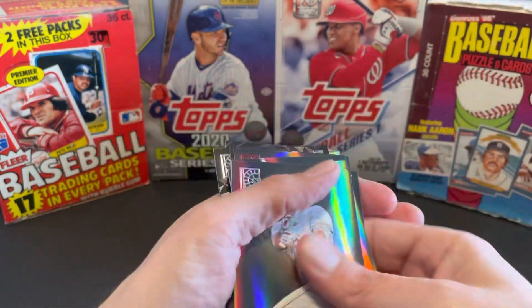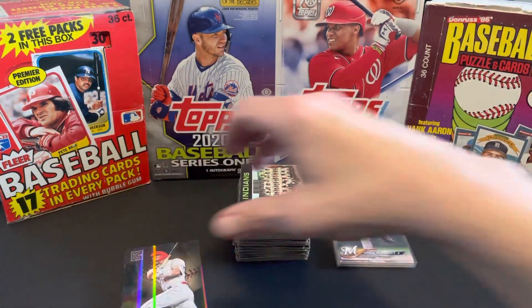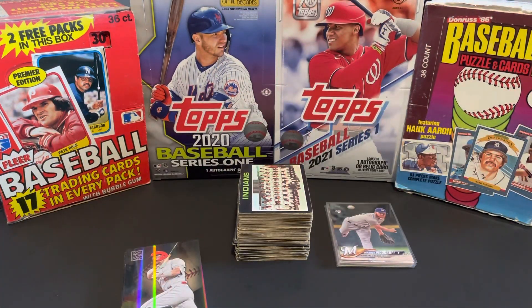So you guys, thanks for watching. I just wanted to share some of those pickups and do a little pack rip real quick. Nice Trout. And yeah, that's about it. You guys have a great day. Talk to y'all soon. Bye now.